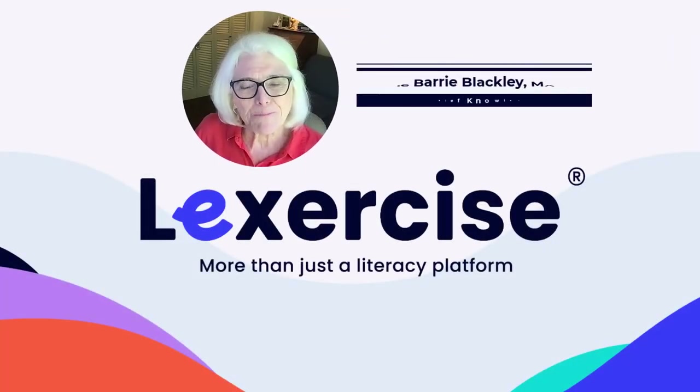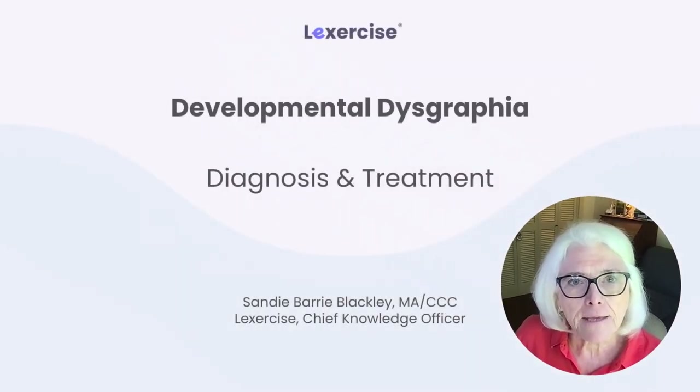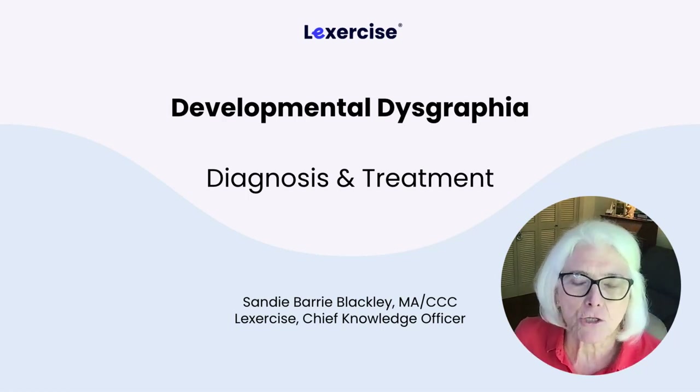Hi, I'm Sandy Berry-Blackley, Chief Knowledge Officer of Lexercise. I'd like to talk with you today about developmental dysgraphia, its diagnosis and its treatment.